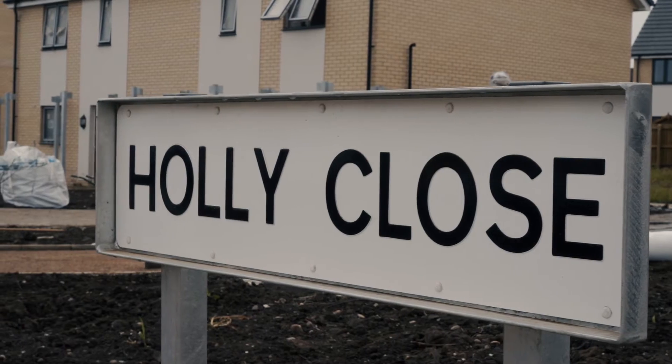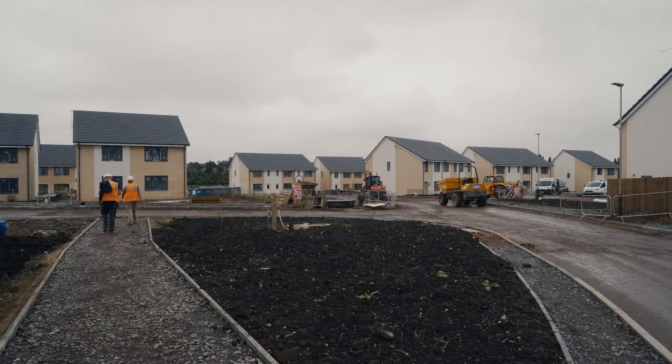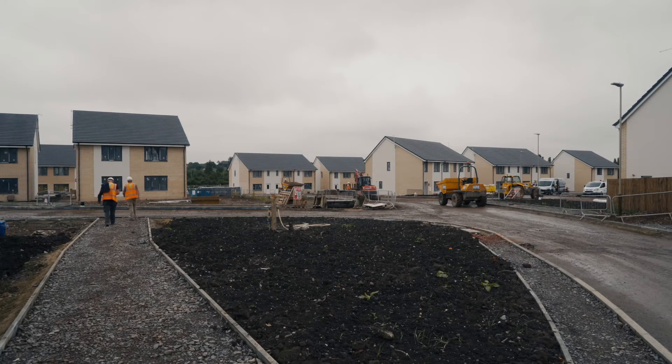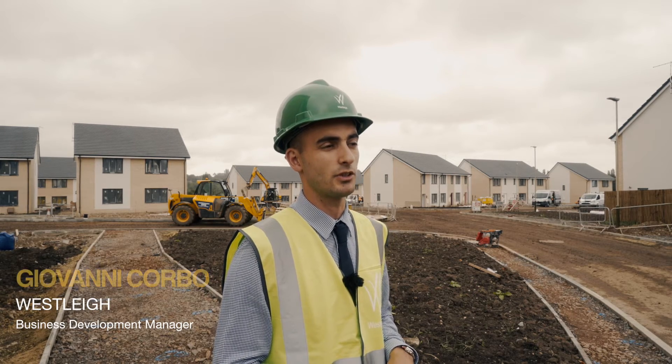This development will consist of 68 houses, flats and bungalows, all affordable rent for our registered partner, East Midlands Housing, built on a former allotment site belonging to Leicester City Council. They were disused allotments.